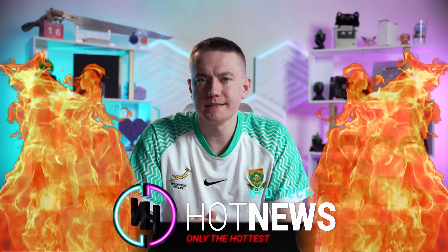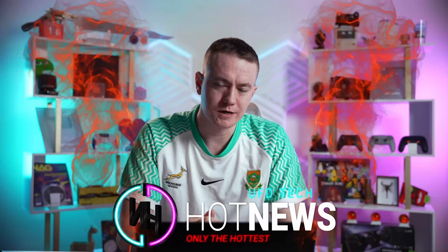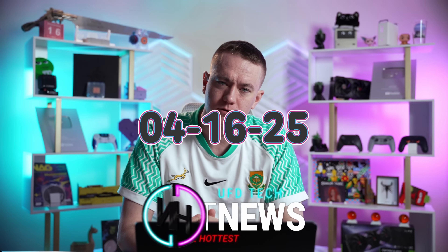Gamedy's answer to NVIDIA, the PlayStation 6 portable, and the 50/60 Ti shenanigans. Let's get into the hot news, everybody. I'm your host. We're gonna be going over the hottest tech news that I can find on the internet while you enjoy your breakfast this Wednesday, April 16th, 2025.